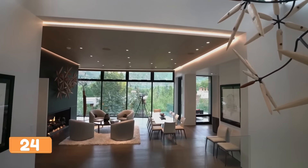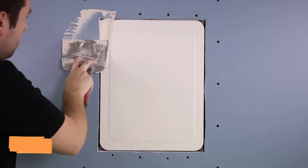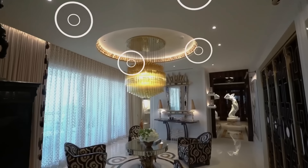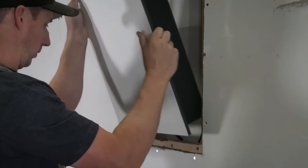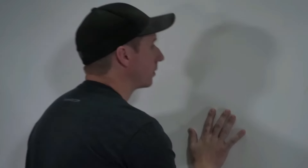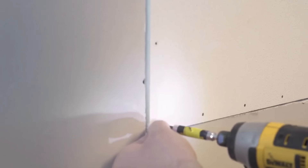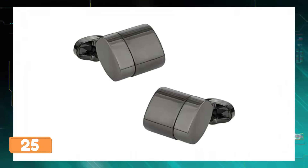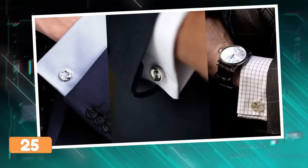These hidden speakers are like Houdini-level tech for your home — completely stealthy, blending right into walls or ceilings like ninjas. They're customizable: cover them with paint, wallpaper, or even wood veneer. With options for different setups, you get high-quality sound that's completely invisible.